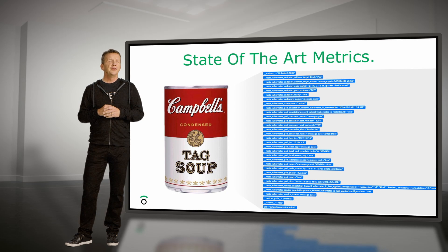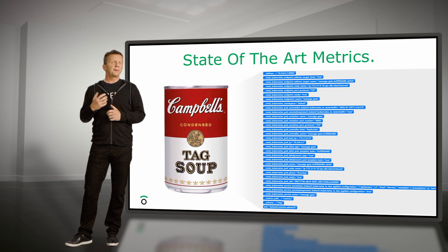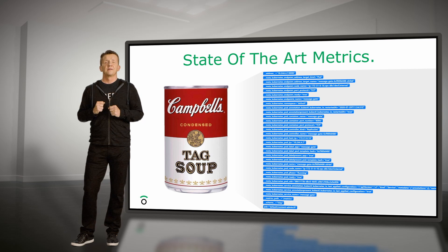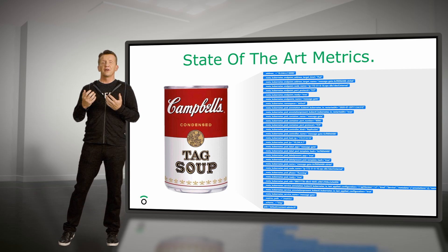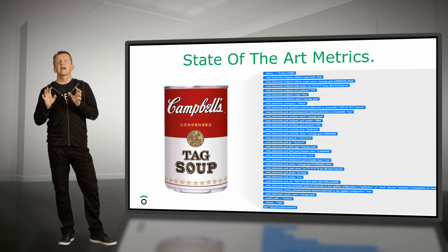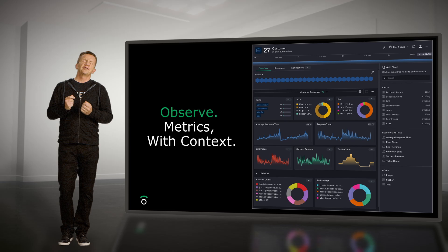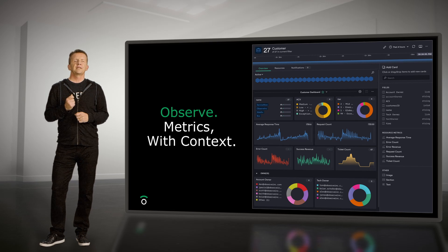Let's talk about some of the new features in Observe. When we looked at the state of the art in systems that analyze metrics, we found them to be confusing — often presenting hundreds or thousands of metrics and tags to the user. If you knew the metric you wanted to look at, you were all set. But if you didn't, you were never going to find it. Users get lost in their own tag soup. We wanted to change the game. Observe curates metrics so that users only see the metrics that are relevant to the part of the system they're looking at.